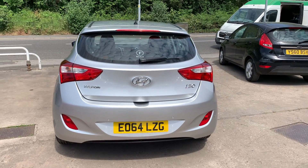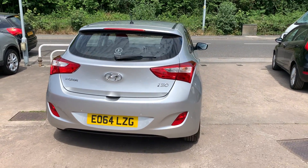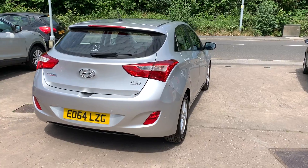Road tax is exempt at £0, and the car has full service history. I'll show you inside.